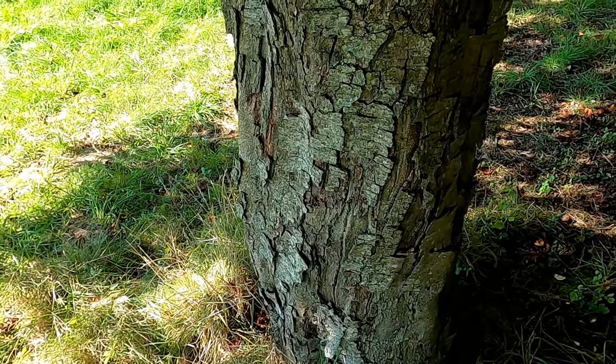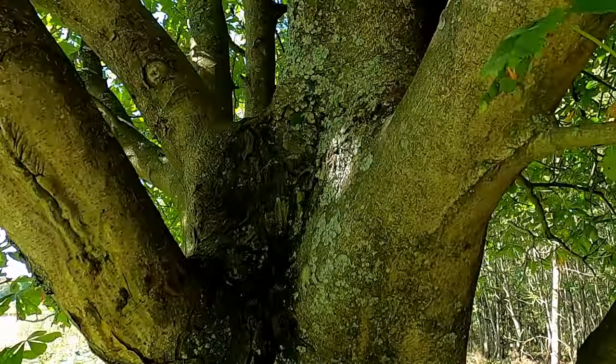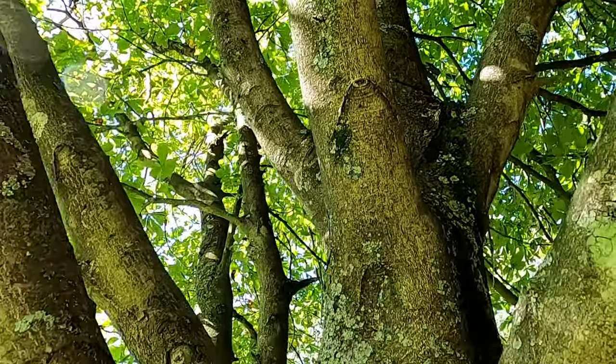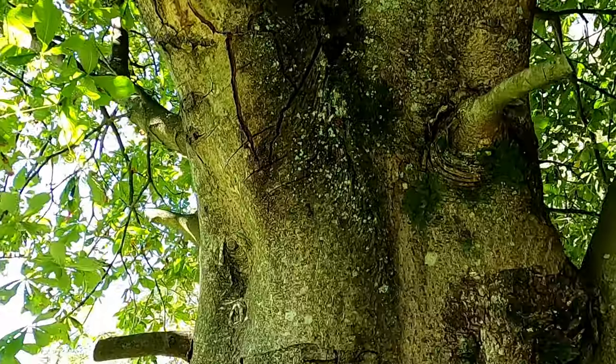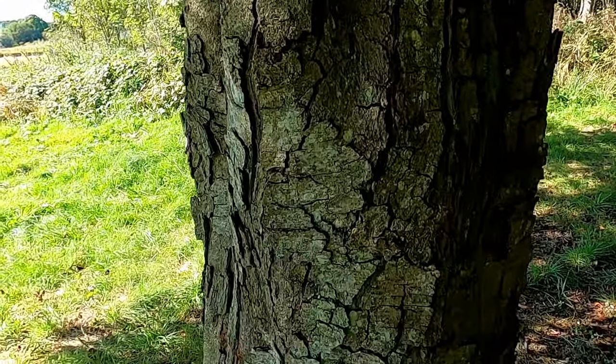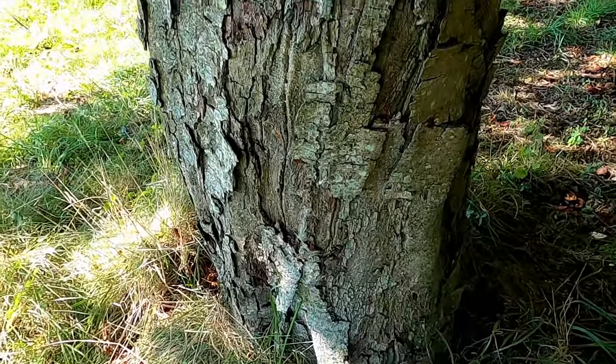The bark of conker trees, or horse chestnut trees, starts off as smooth and grey as you can see up here, but as you come down and the tree gets older it turns into these grey-brown scaly plates, as you can see here, almost coming away.